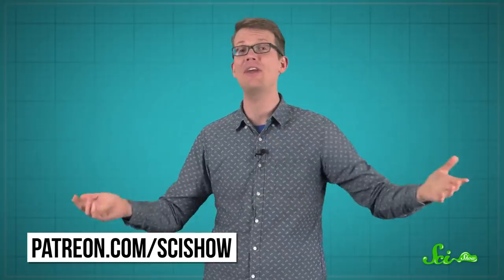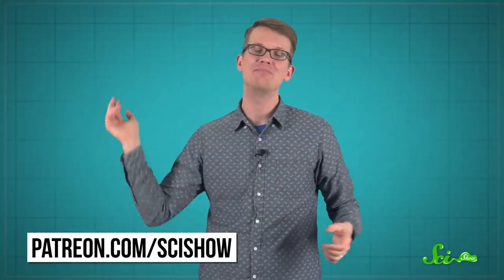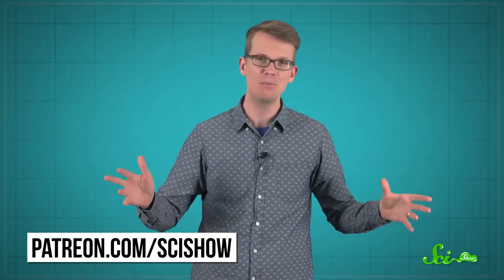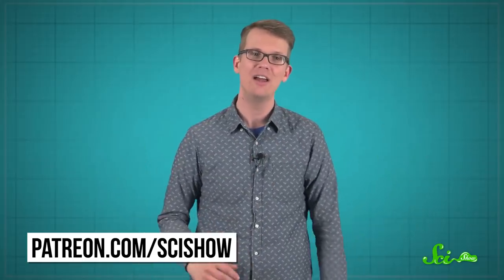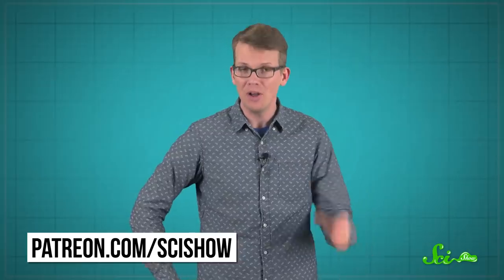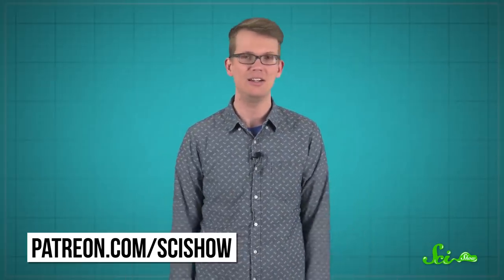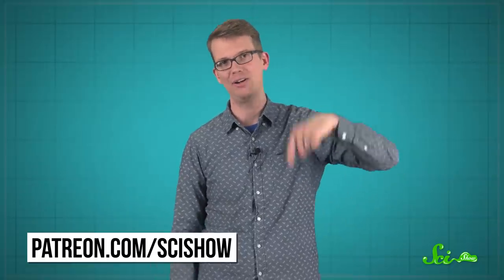This episode of SciShow was brought to you by our patrons on Patreon. Thank you to them, and thank you to you for watching. There's more SciShow at youtube.com/scishow — subscribe to the channel and you'll get a bunch of good science in your subscription feed.